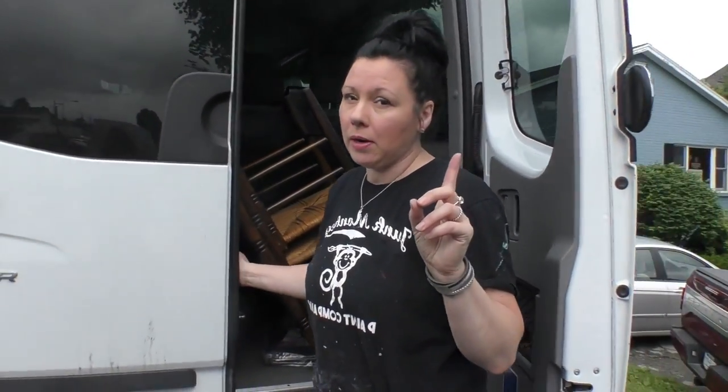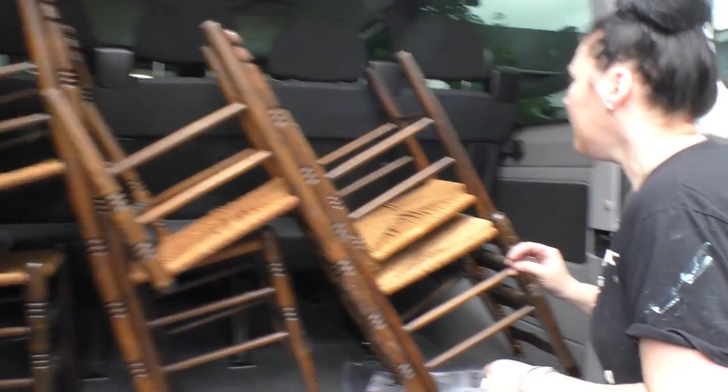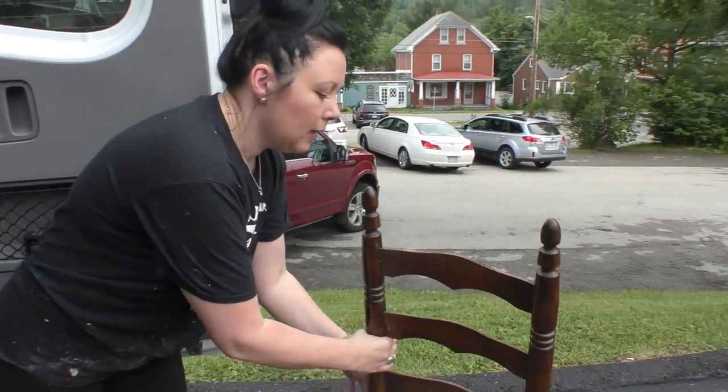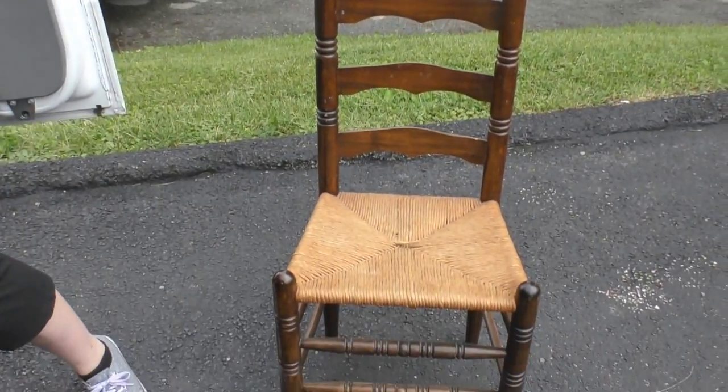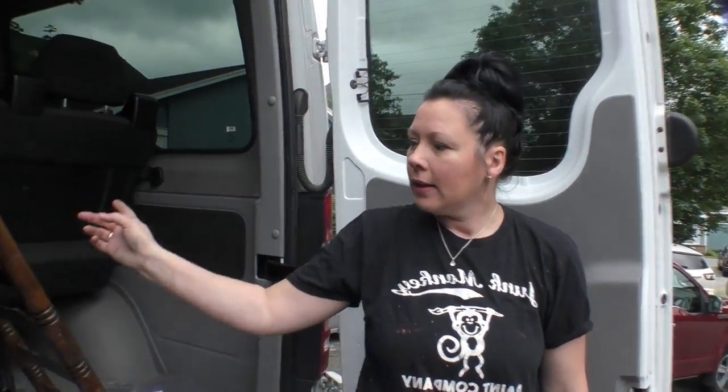In yesterday's vlog we went out to the beautiful countryside of Pennsylvania — saw a fox, saw lily pads, all kinds of awesomeness. But what I didn't show you was the hutch I got that we need to paint today. I announced it on our Facebook page — Junk Monkey Paint. Also look what I found as part of the free junk I inherited yesterday — ladder-back chairs! You could totally see these in a midnight blue or even a liberty blue. We were fortunate to get six of these for free!